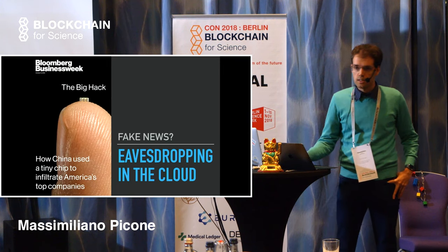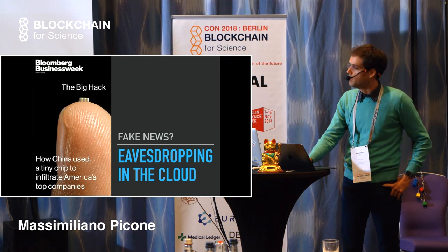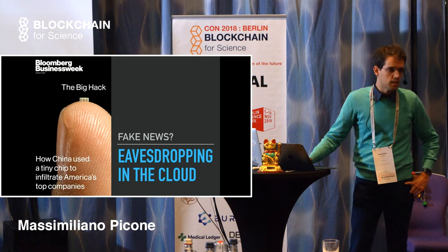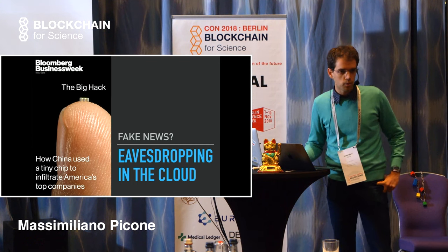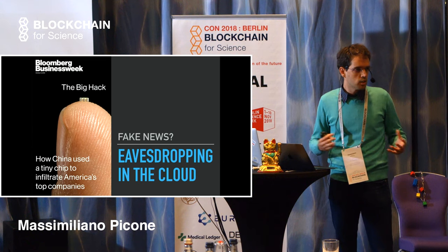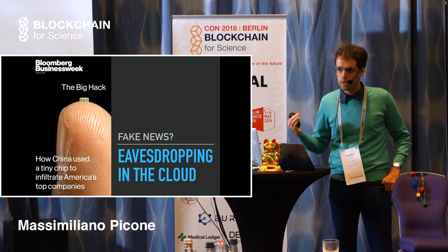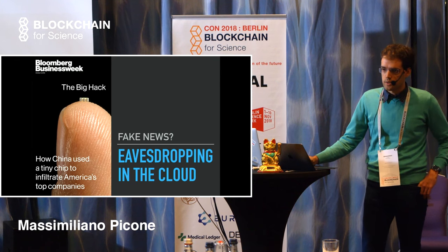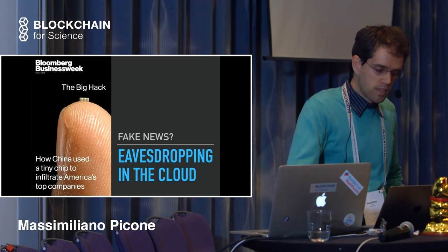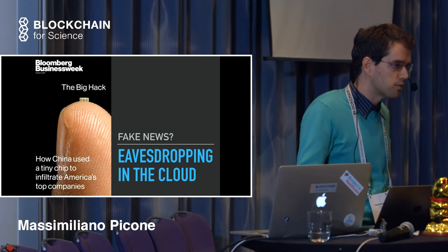This recently came out in Bloomberg last month about supposedly Chinese military adding chips to SuperMicro servers. That's a Chinese company that manufactures servers that Apple, Amazon, and big tech companies buy and then deploy in their clouds. Apple obviously refuted all that, so we're not entirely sure if it's fake news or not.